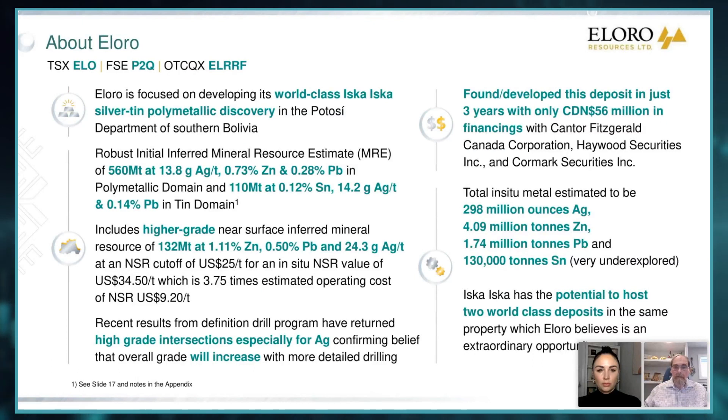And this is an inferred resource. We have an inferred resource on the west side which is predominantly tin with some silver and lead. And within this polymetallic zone, we have a higher grade part which is 132 million tons, which has almost 25 grams silver, 1.11 percent zinc, and 0.50 percent lead.